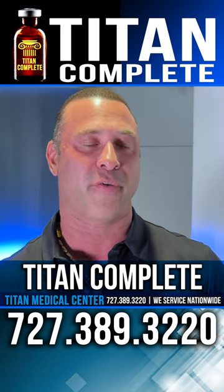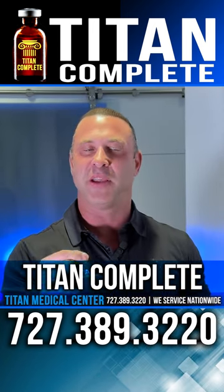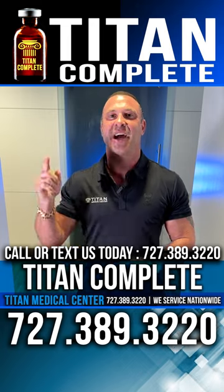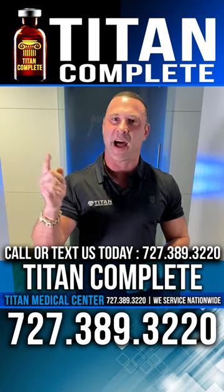So if you're looking for something that's going to provide a lot more health benefits than just B12, you want to go with Titan Complete. Call or text us today at 727-389-3220 and say you saw John's video on Titan Complete — and get all those great health benefits for a lot less money.